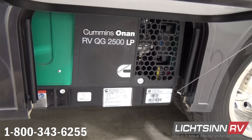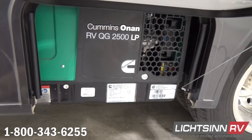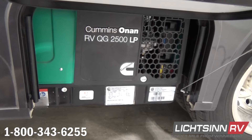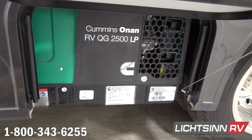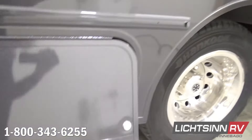The rear dual wheels include tire valve extensions, and we include stainless steel wheel liners over all perimeter wheels. A very contemporary magnetic, metallic, high-gloss premium paint is included, blending back into the rear wall.